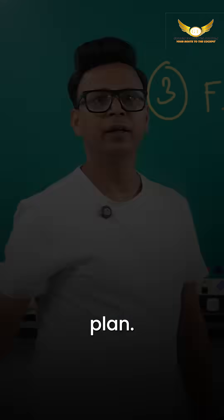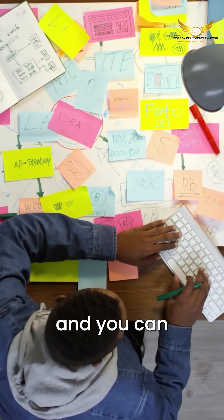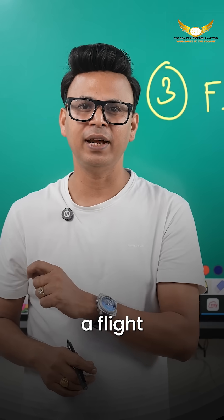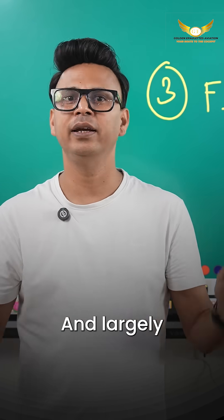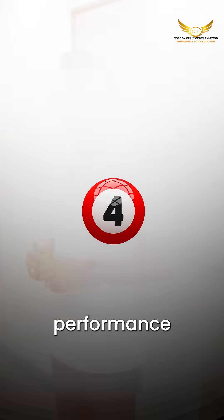Number three: Flight Plan. This is super easy — just an hour of focused study and you can grab three to five marks. You just have to learn how to fill a flight plan, and largely it's practical.